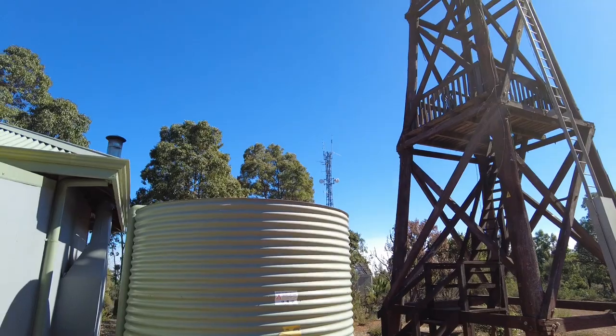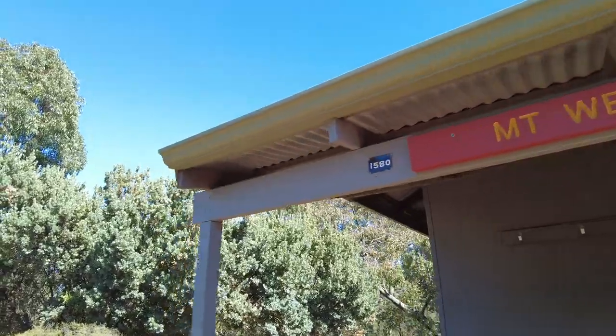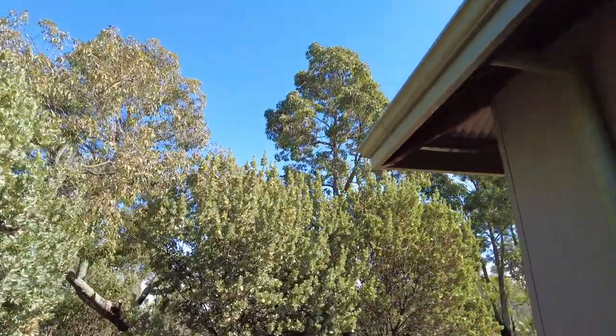First water tank on the right hand side of the cabin. I think that's the only one but I'm not certain — I'll go and have a look. Yep, that's the only one.